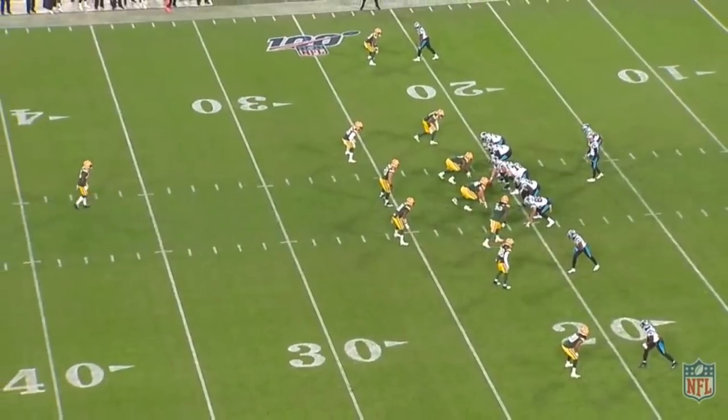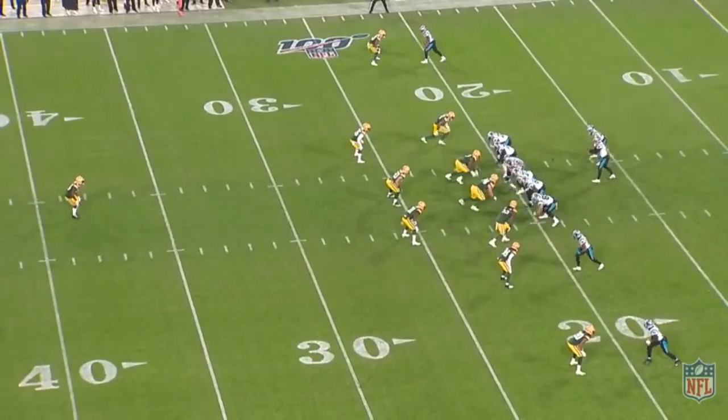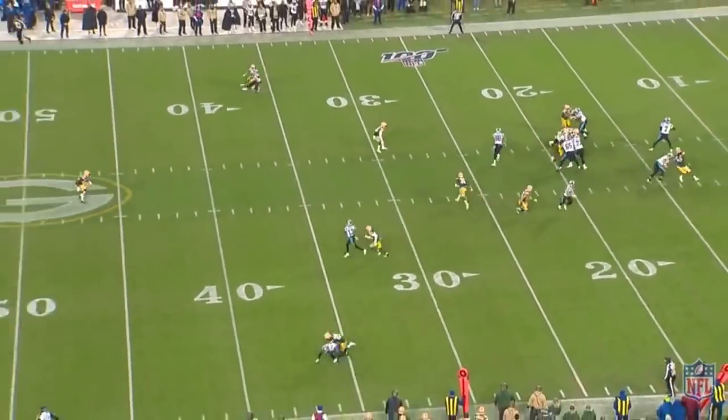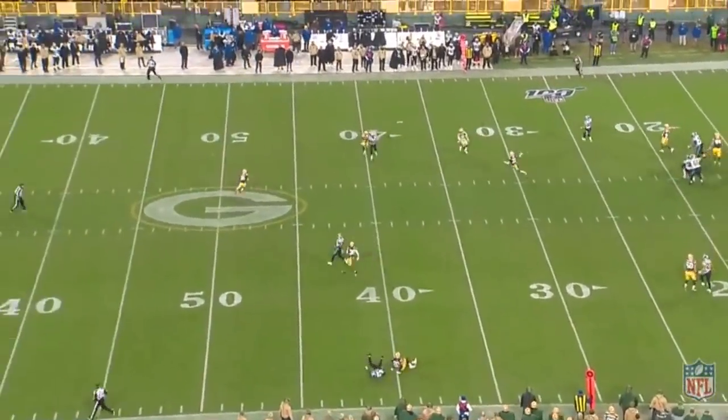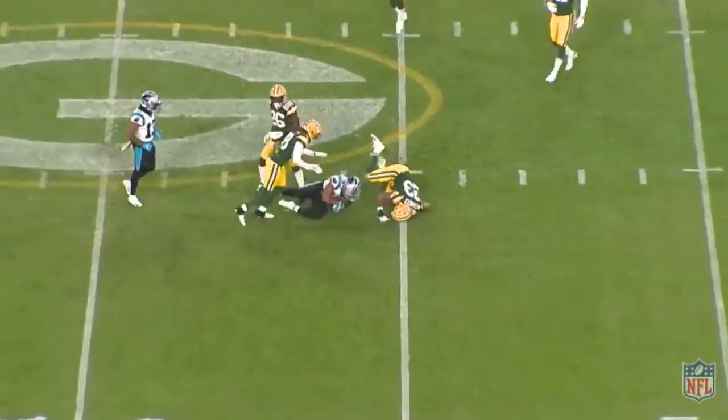On this one Moore is split wide right with Jair Alexander covering him in tight man with no deep help, so Alexander had better stay glued. Moore comes under control, makes his cut, creates separation for an intermediate cross — another good route against tight man coverage, another gain.